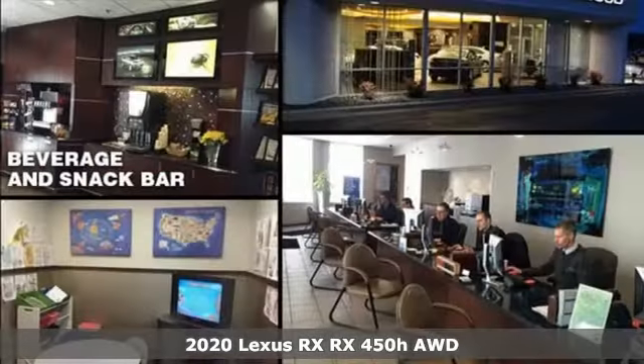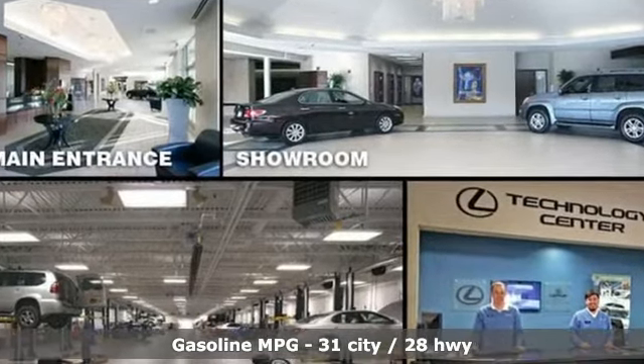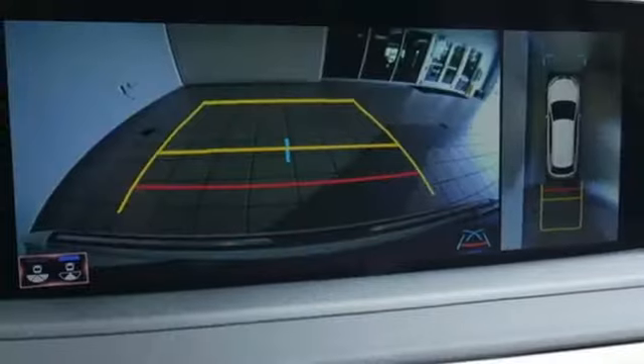It comes nicely equipped with features you'll love: continuously variable automatic transmission, four-wheel drive, integrated navigation system, Wi-Fi hotspot, front heated and ventilated bucket seats, and autonomous cruise control.